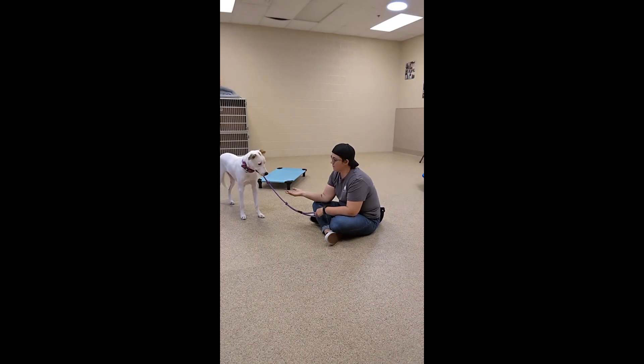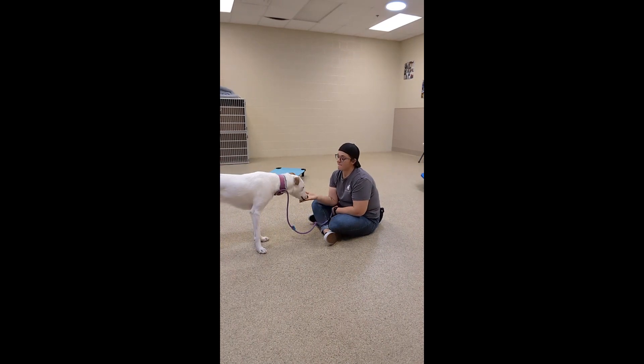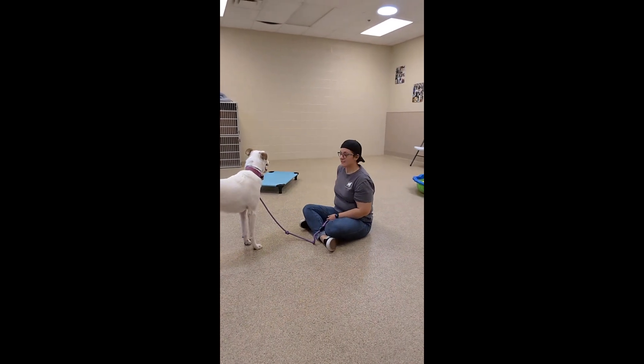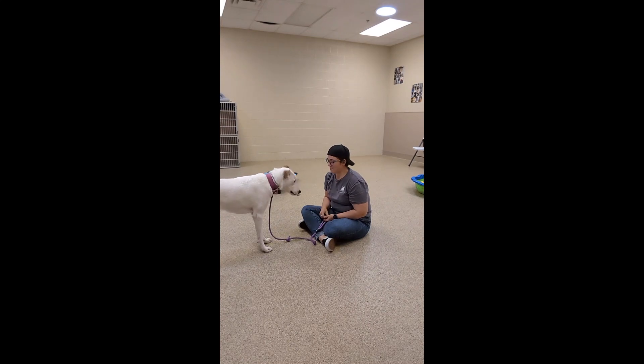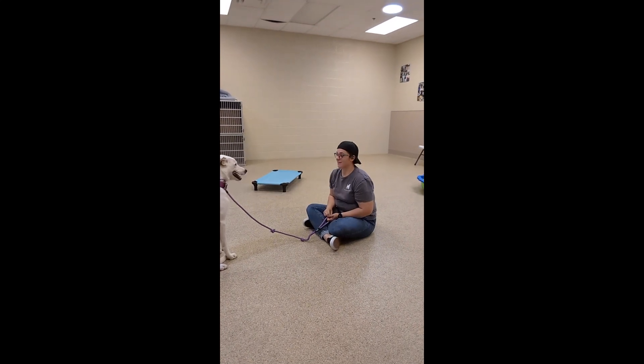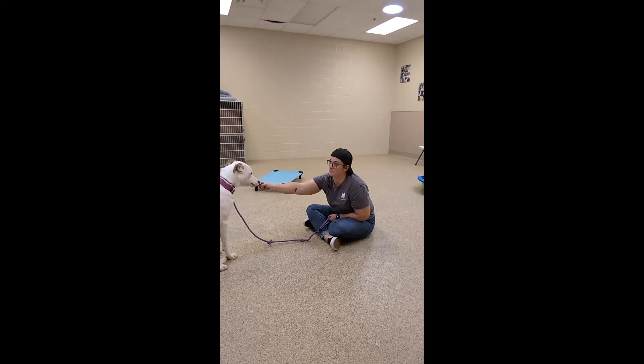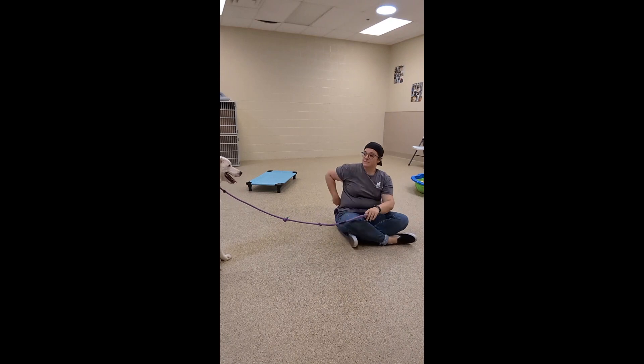I did startle him by accident — I touched his butt and he had a momentary freak out. So this is a quick clip of us just decompressing: I'm sitting on the ground at his level, where he usually feels a lot more comfortable. I'm giving him the smallest, tiny bite-sized pieces and he's willing to come to me and check it out. I asked him for a sit and he engaged, but sometimes it's about recognizing, okay, we pushed it too far — how do we reset in that moment?